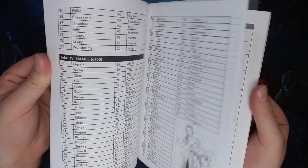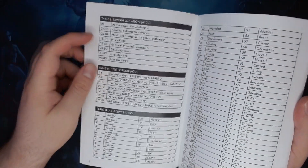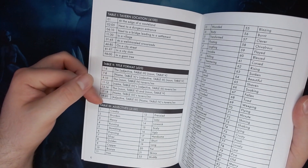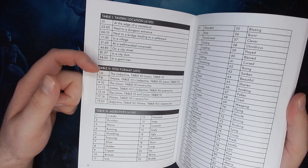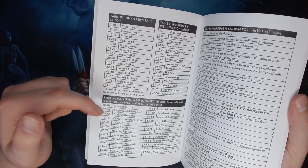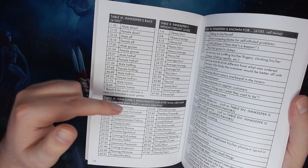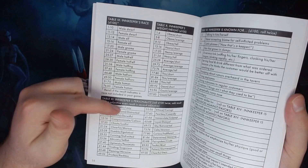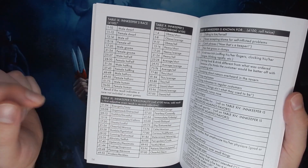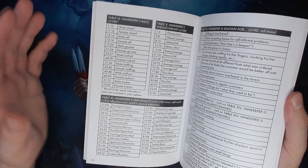I particularly like the name generator at the beginning, which has a table for generating the format of the inn name, so even if you're rolling on the same three tables you're combining the words in different ways. I also like the innkeeper's personality table, where on an odd result you pick the first word and on an even result you pick the second. So you've got these paired traits: energetic/lazy, organized/distracted, truthful/deceitful — and depending on what you roll, each banding has multiple results, and you'll end up with one or the other of those.